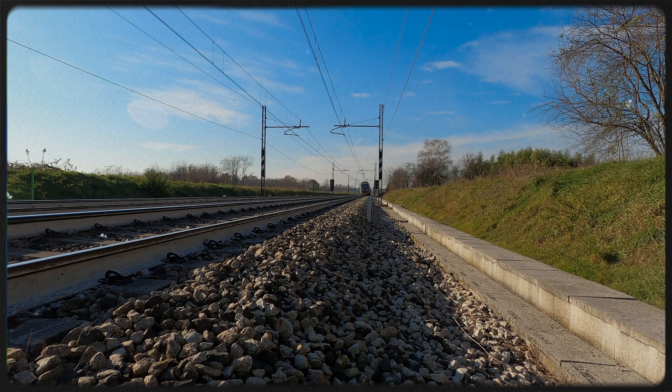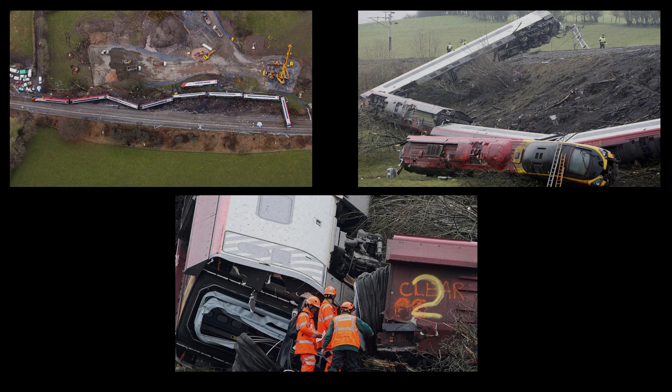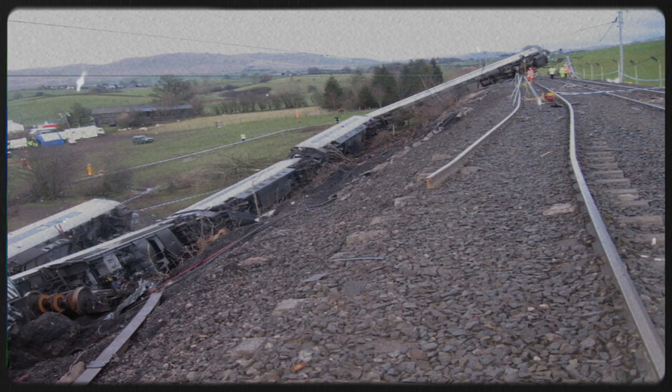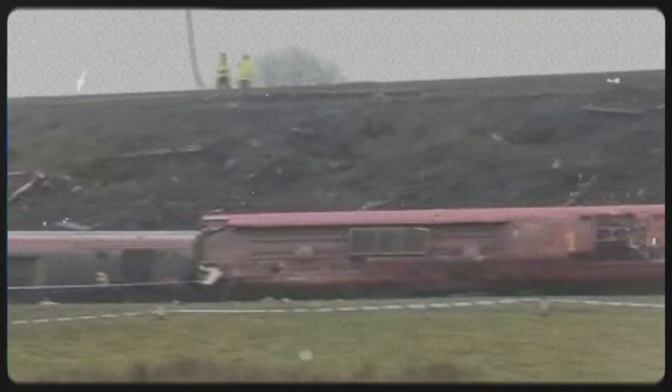On the 23rd of February 2007, a Virgin Pendolino service from London to Glasgow was passing through Cumbria at around 95 miles per hour. As it approached a crossover near the village of Grayrigg, the points beneath the rail moved. One of the switch rails moved out of position and the train derailed at speed. All nine coaches left the track. One passenger was killed, more than 80 were injured. The problem was traced back to missing and loose nuts and bolts on one of the stretcher bars — the same type of component involved at Potter's Bar just five years earlier.